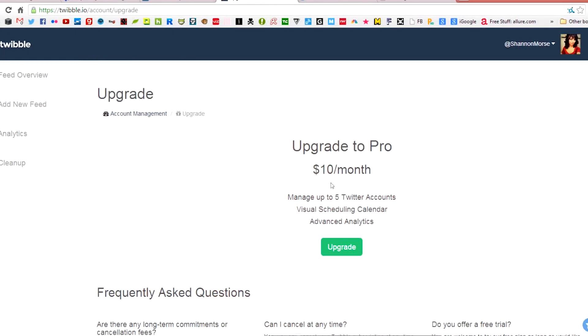The free version of Twibble accepts up to three Twitter accounts and unlimited feeds. A pro version is coming soon at $10 a month for five Twitter accounts, more analytics, plus a scheduling calendar.